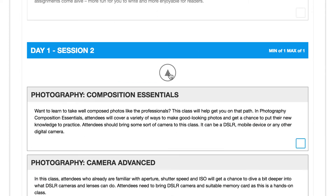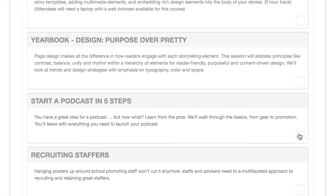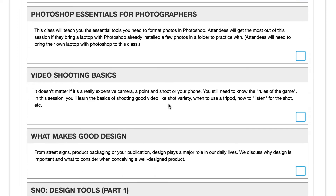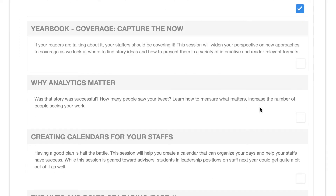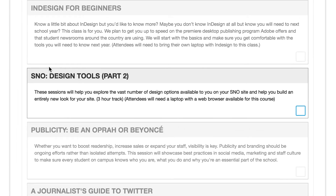Coming down to Session 2, Photography Camera Advanced looked really good, so I'm going to check that for my second session. Now in Session 3 on Day 1, there are two morning sessions and two afternoon sessions. Some sessions have Part 1, Part 2, Part 3, or even Part 4 by them. If I check the box to join School Newspapers Online Snow Sites and work with their design tools, not only does it block off Session 3 for Part 1, but when I come down to Session 4 on Day 1, everything's blocked out except Snow Design Tools Part 2, because those are linked. That makes it easy to go ahead and make the selections you need.